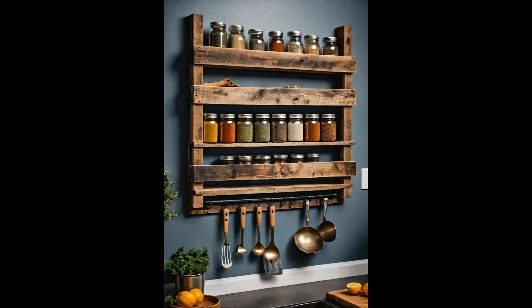As you fill your handmade rack with various spices, it becomes more than just a storage solution — it's a centerpiece of your kitchen that invites conversation and inspires culinary exploration.